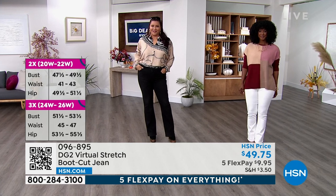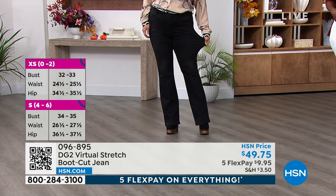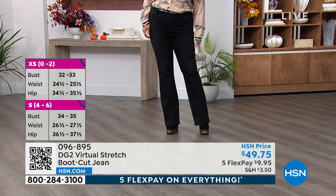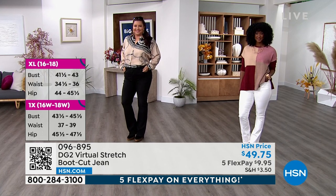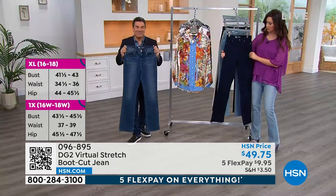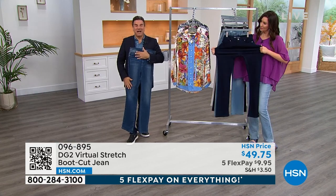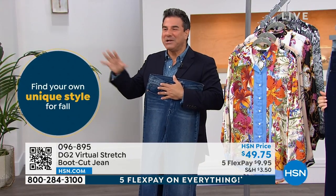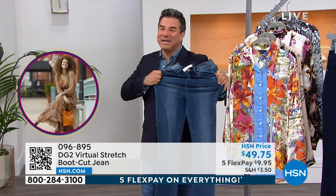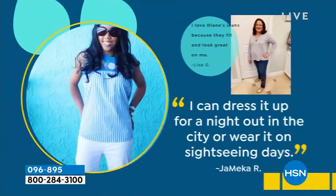Let me talk about virtual stretch. It's a fabric that Diane developed a few years back and it has become the powerhouse of our collection — the single most important fabrication we make, the most premium and most expensive denim we manufacture for HSN. It has up to six inches of stretch. Our customers are such fanatics — some will only buy virtual stretch. The stretch and recovery is insanely beautiful, with a mid to high rise.